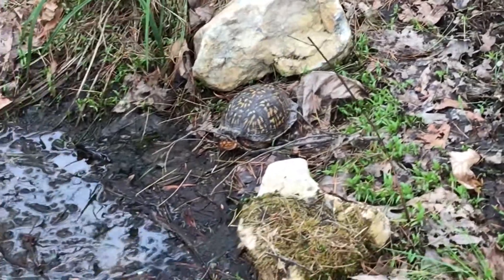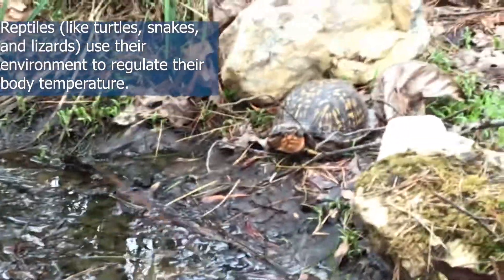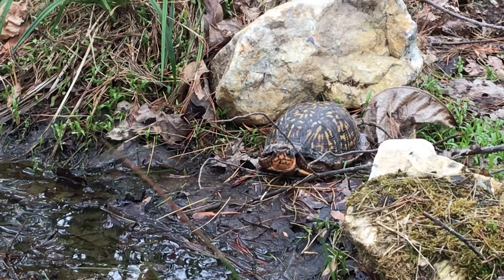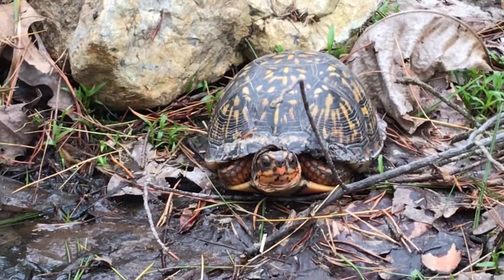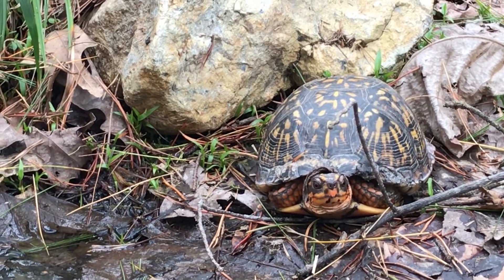They also use their environment to regulate their temperature. They're not like us where we can regulate our temperature internally. They rely on their environment to regulate their temperature and they'll move themselves to areas where it's cooler or hotter to regulate their body temperatures. We as humans are able to regulate our body by sweating and doing other things like that, but reptiles are not able to do that.